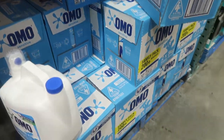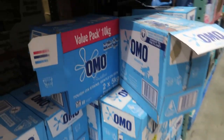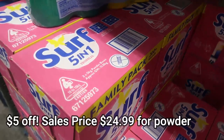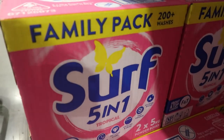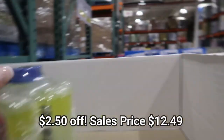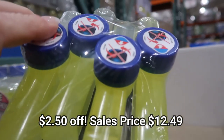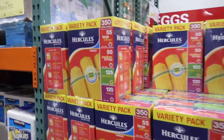That's a saving of $10 for the Omo powder — two times five kilo boxes. Surf was on special as well. I love this Surf, it smells so good — five in one, tropical flavor, $5 off, $24.99. The Finish Rinse Aid was on special as well — four lots in a pack, $2.50 savings.